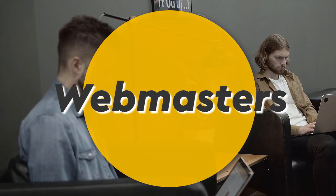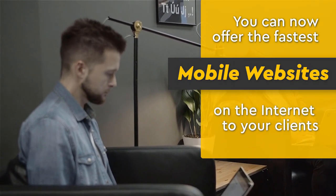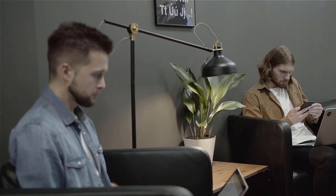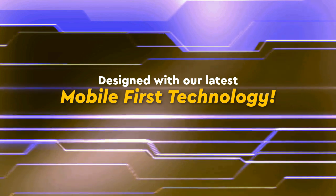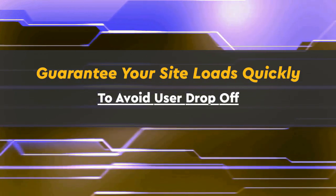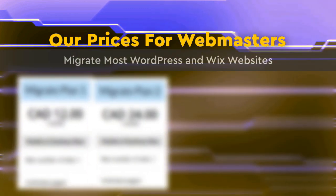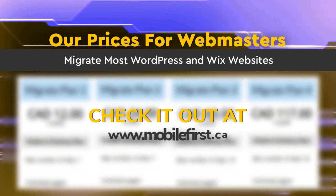Webmasters — you can now offer the fastest mobile websites on the internet to your clients, designed with our latest mobile-first technology. Guarantee your site loads quickly to avoid user drop-off. Check our webmaster prices, including migration of most WordPress and Wix websites, at mobilefirst.ca.